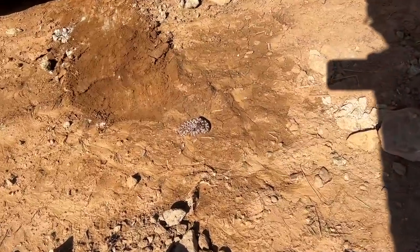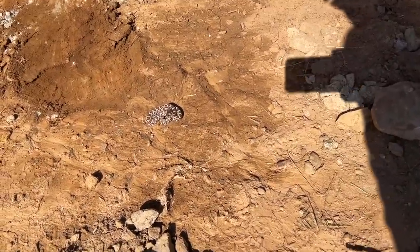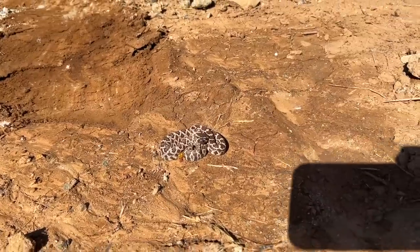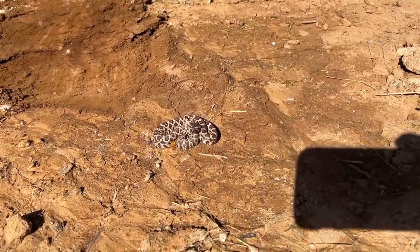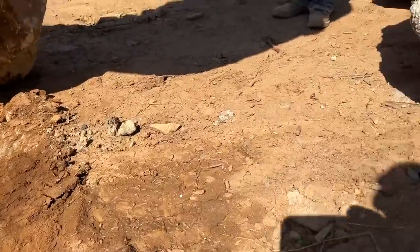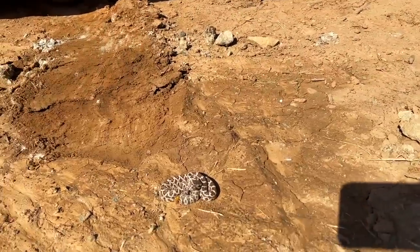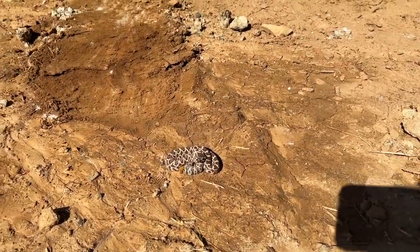This is what we're worried about — there are tons of little baby rattlesnakes everywhere. We've got to get rid of them because when we go and start strapping all of these boulders, they're underneath and then they bite my finger and then we have to go to the hospital.